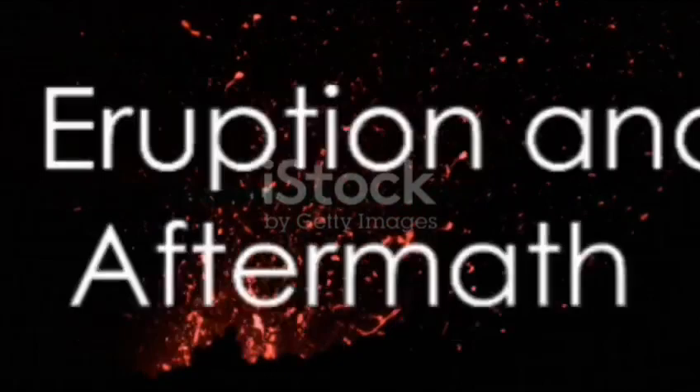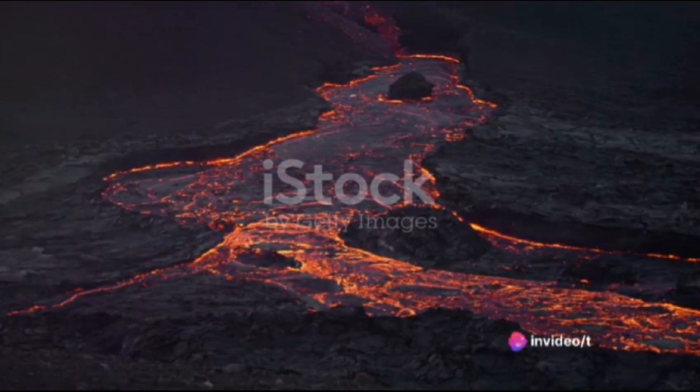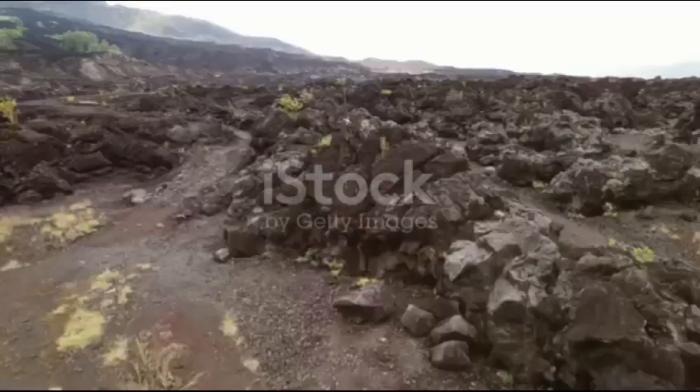Imagine the ground shaking beneath you and suddenly a mountain explodes — that's a volcanic eruption. These geological events can be either effusive, where magma gently flows out as lava, or explosive, where a violent outburst of ash clouds and pyroclastic flows takes place.